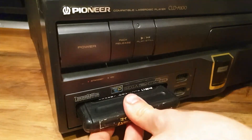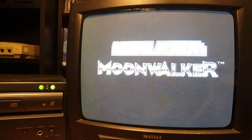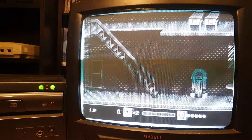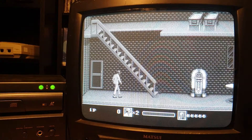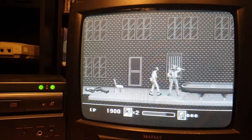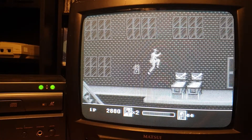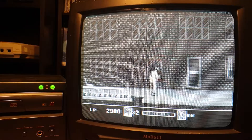Let's try that Moonwalker cartridge whilst we're at it. I've never fully liked the Mega Drive version of Moonwalker - I prefer the Arcade System 16 version personally - but still, it's working even if missing all its colour. But then again it doesn't matter if it's black and white.